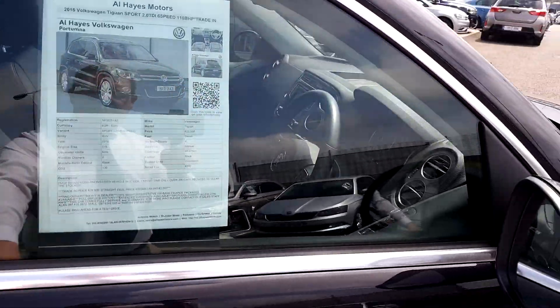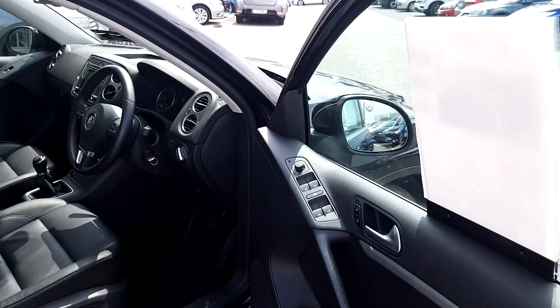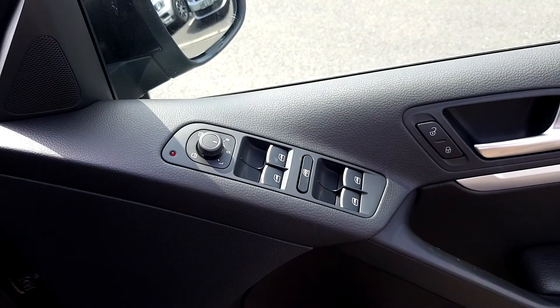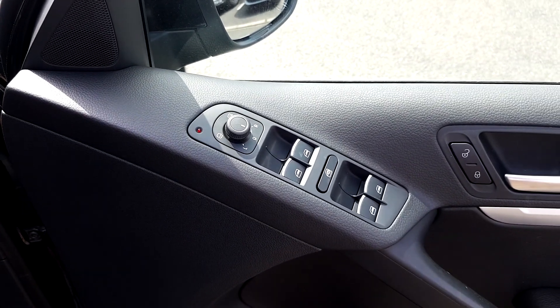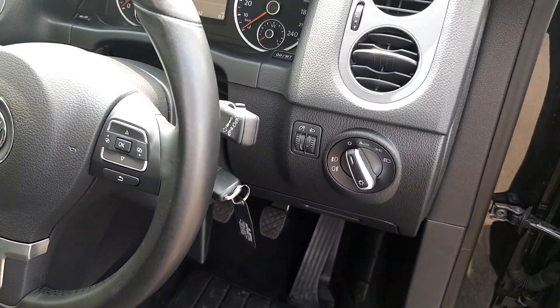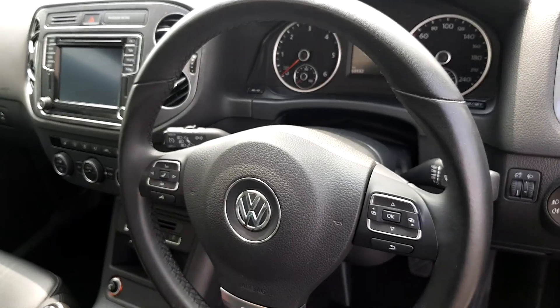This car has done a very low 68,000km with a full service history. It has electric windows front and rear, electric heated folding door mirrors, automatic lights, automatic wipers, and cruise control.